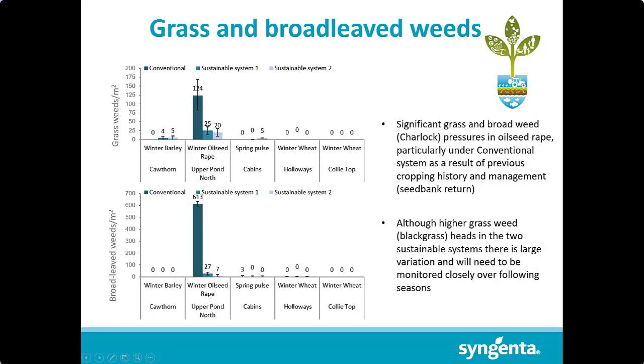As for weed pressure, the only major difference was probably at Loddington, where in the first season of having the systems, when the plough went into certain fields, especially the oilseed rape, it ploughed up a lot of viable seed, especially charlock in that scenario, which was controlled in the season, but due to the fact that it got so large so quickly, it did have an impact.